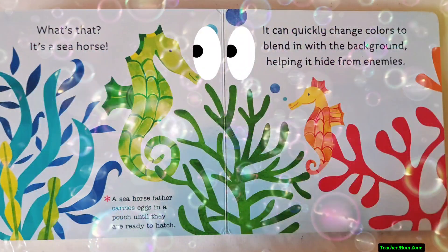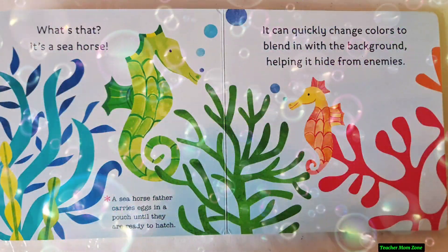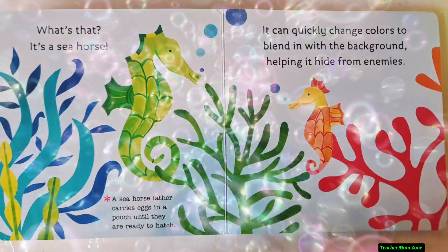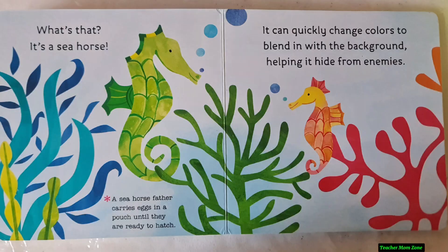What's that? It's a seahorse. A seahorse father carries eggs in a pouch until they are ready to hatch. It can quickly change colors to blend in with the background, helping it to hide from enemies.